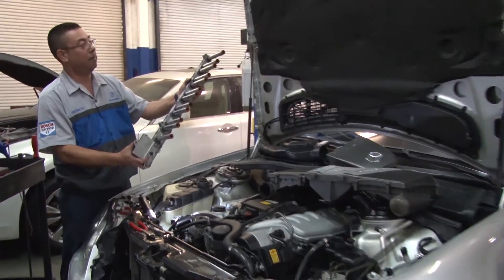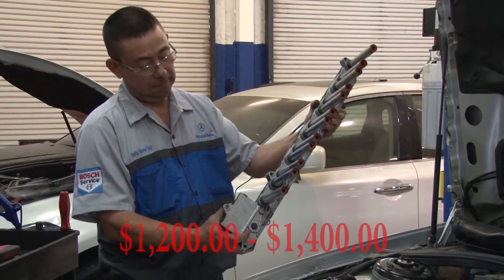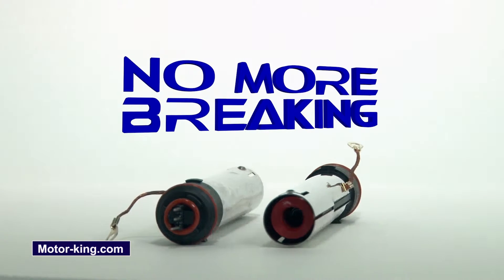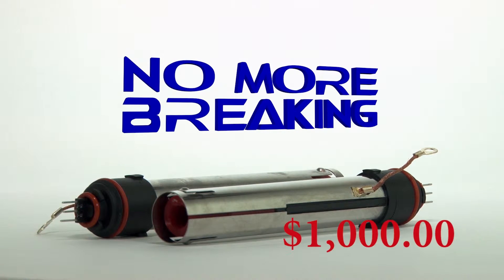A dealer cost for the assembly costs between $1,200 and $1,400 each side. By using the No More Braking Coil Repair Kit, you only have to replace the coil, not the cassette assembly, and you'll save over $1,000.